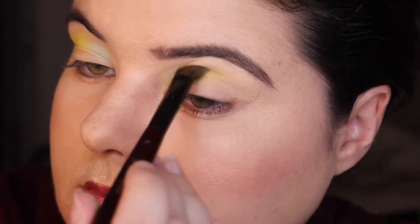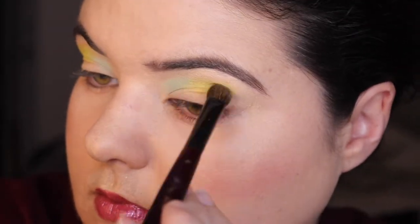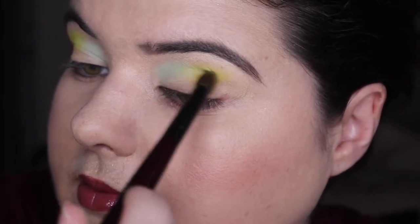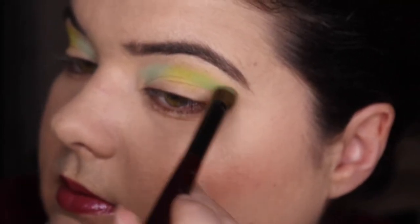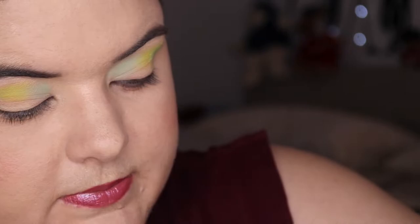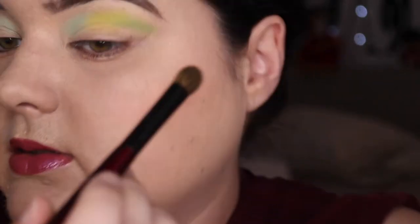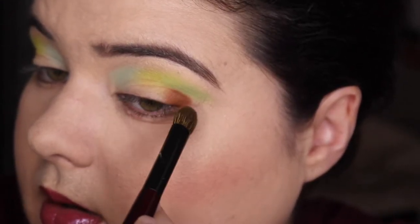I'm gonna go in with Keep Scrolling from Colourpop. Sorry, I forgot that light was on. Zenona from Davina Cosmetics is just gonna go on the outer part. I've washed a lot of brushes so I'm gonna use the same brush the whole time. Then Freckles from Colourpop, which is just gonna go on my outer corner — a little bit of blending, but I don't want it to be the main star of the show.